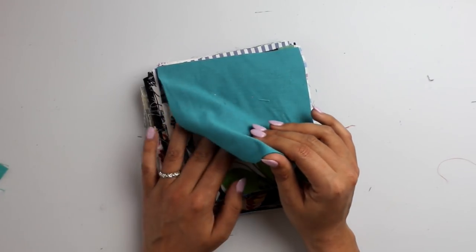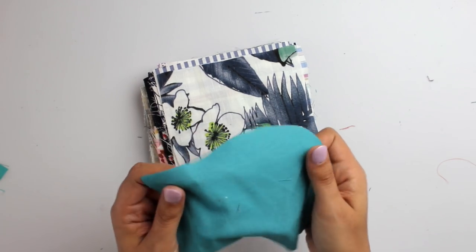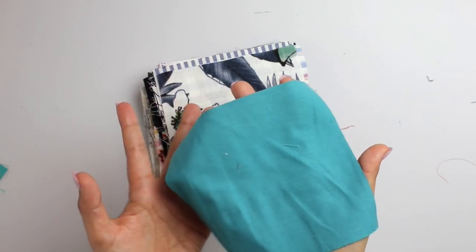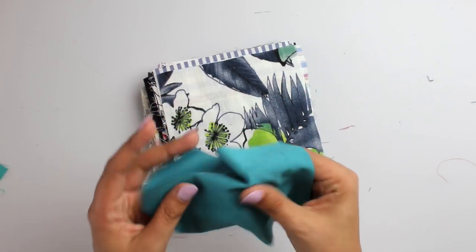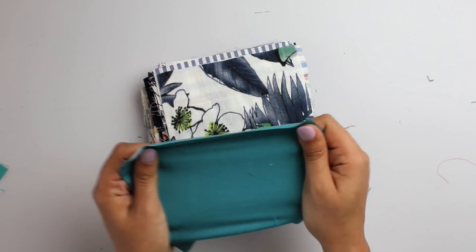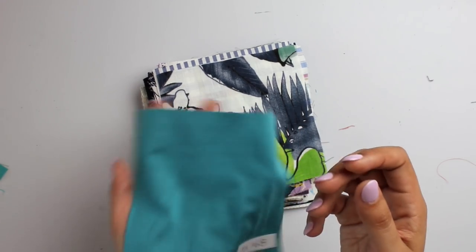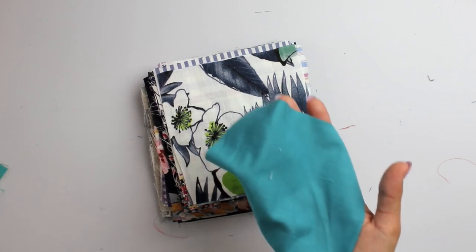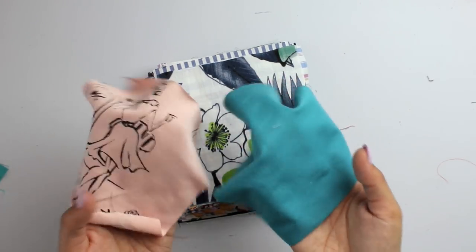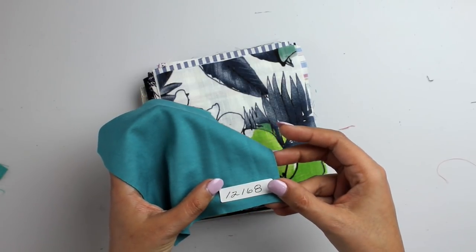This is a Suprema Cotton Jersey Knit in Aqua. It feels very dense — doesn't feel that thick but feels heavier than it looks. Very, very soft but still very weighty, which is interesting. There's a little bit of stretch one way and a whole lot of stretch the other way. Any kind of shirt or top out of this would be really, really nice. Item number 12168.